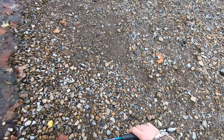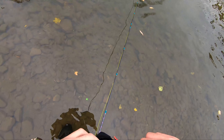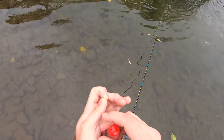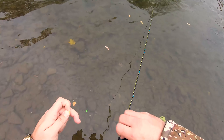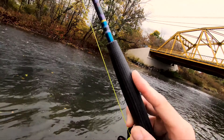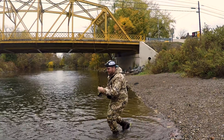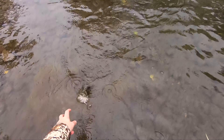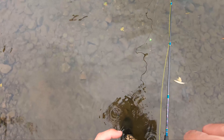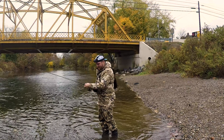All right guys, since they're hitting on flies we're going to try fly fishing. Need a split shot to get that down in the water — I think we'll do a single big one. Hey, we got one! Look at that, nice! This is what fly fishing's fun — oh my god, what have I been missing? Catch you later buddy. One on the board on the fly — nice! That one's for you, Dame.